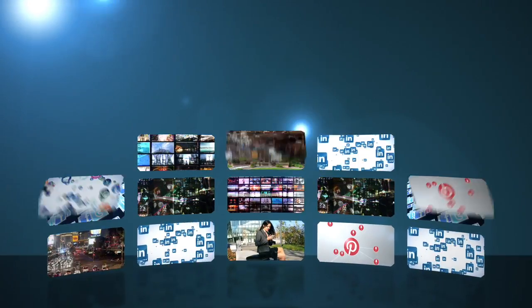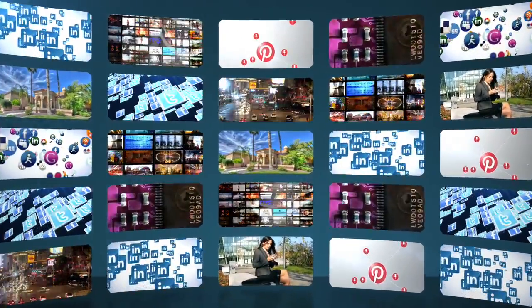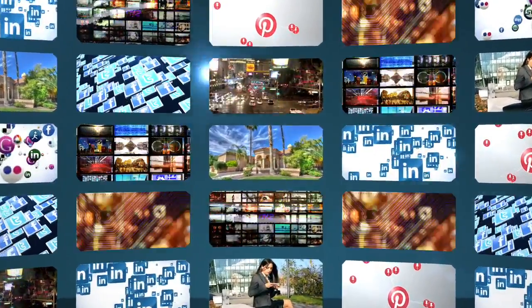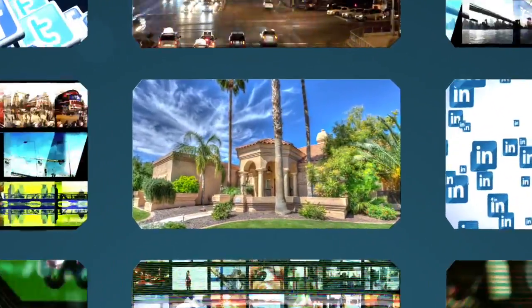Selling your home in today's market takes a lot more than just hiring any agent, putting a sign out front, taking a few pictures, and throwing them on some websites. It's not just about making your home visible in this information overload society — it's about making it stand out.